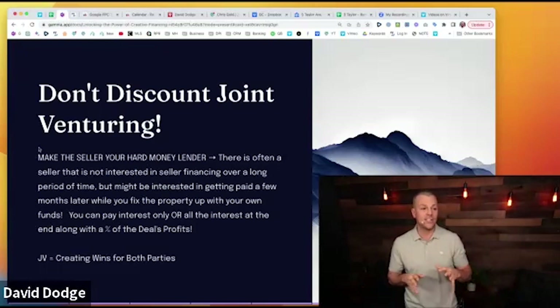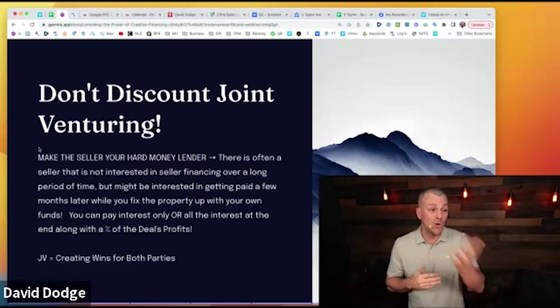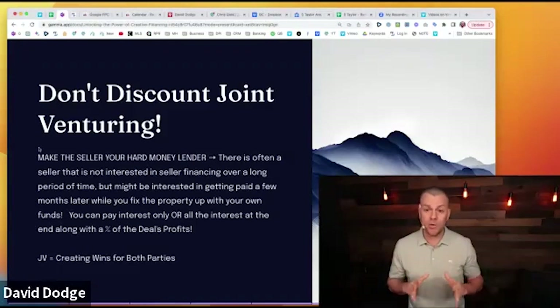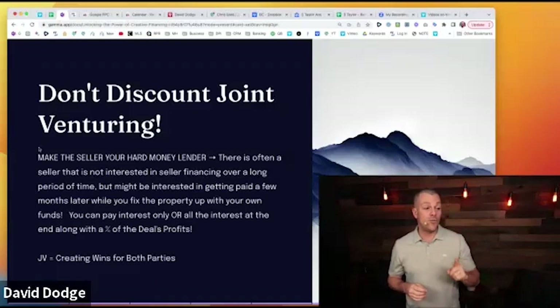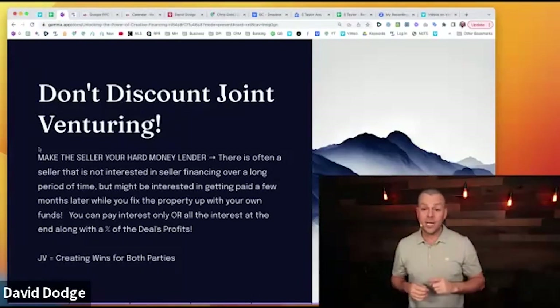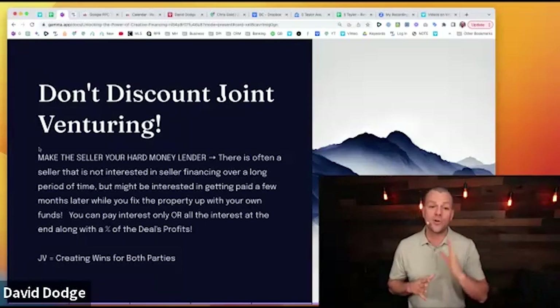From my personal experience, most sellers aren't interested in doing 20- or 30-year loans unless they're super motivated or that's what they have left on their existing loan. But some sellers might be interested in getting paid for a few months while you fix it up. You can pay them an interest rate or all interest, and at the end they can even get a percentage of your deal. I've done this so many times.